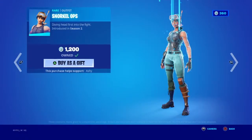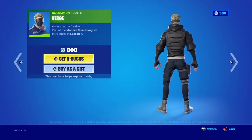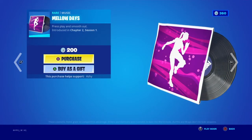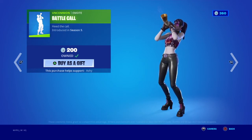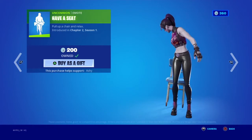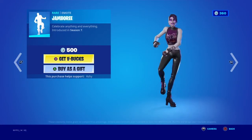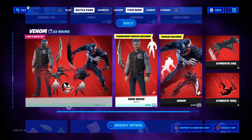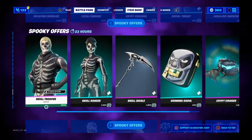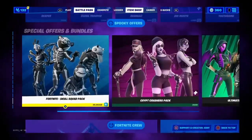In the daily section we got Snorkel Ops and Verge. In the emote section we got Mellow Days - pretty chill and mellow - Battle Call, Have a Seat, and Jamboree is back. I actually like that emote. Venom is still here and all the spooky offers are still here too, going one by one but they're all going to come back at the end of the month - don't worry.